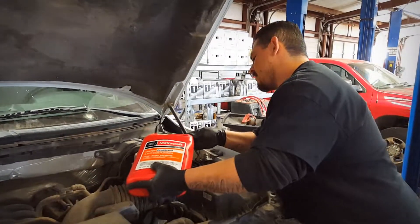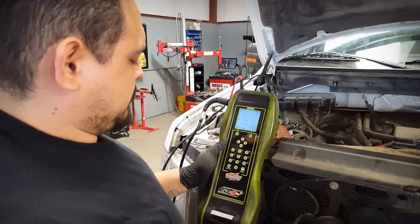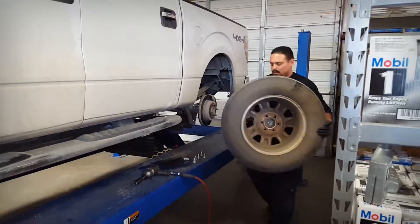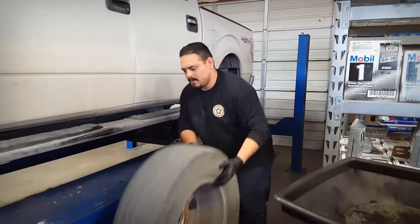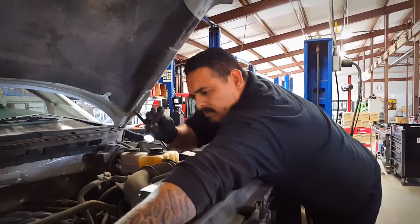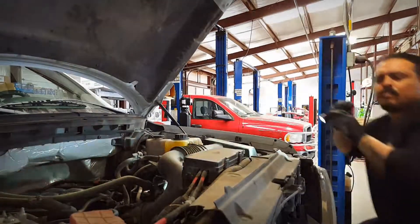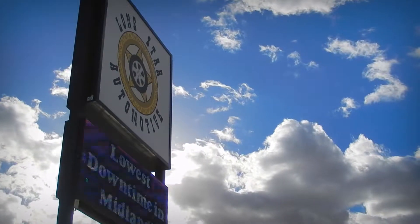That's one of the many great reasons to come to Lone Star Automotive whenever your vehicle needs a coolant flush, fluid flush, or an oil change — anything like that. It's convenient for you and you can be assured that it's being properly and responsibly handled after the fact. You guys have a great day, we'll see you next time.